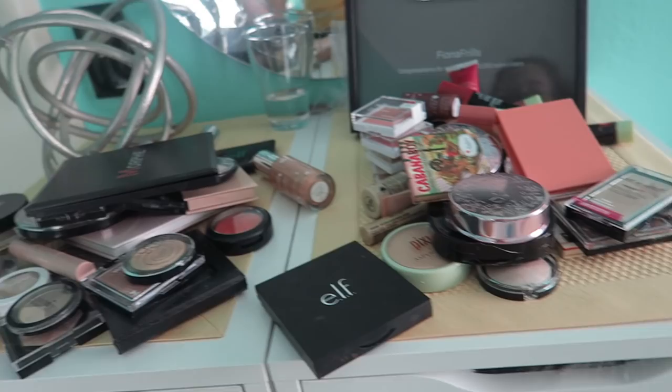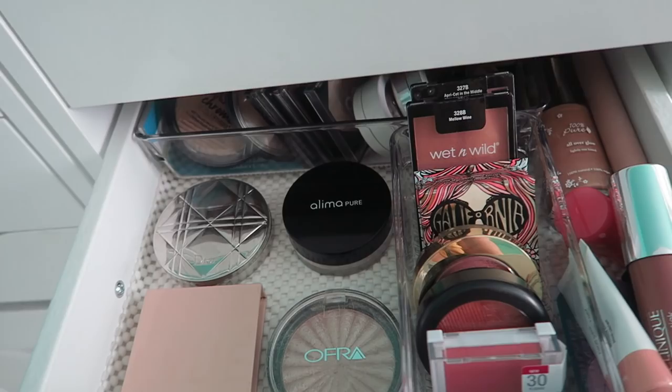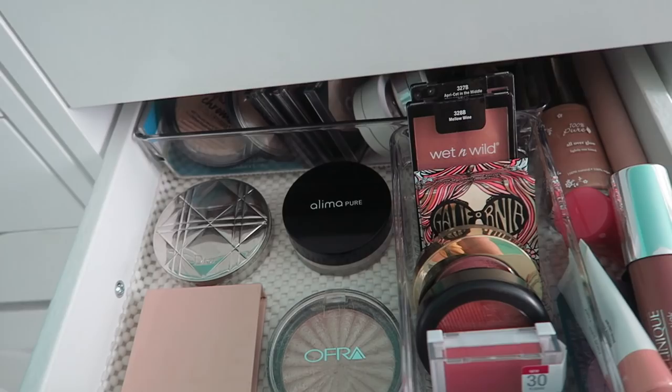I'm going to organize away and I'll be back. Look at that — I feel like I'm getting rid of like 50% of the stuff, maybe even more. This drawer has never been so aesthetic, it looks really nice. The bigger products and palettes are back there, then my highlights, and then my favorite highlights. These are my cream highlights and cream blushes. Thank you so much for helping me organize, bye!